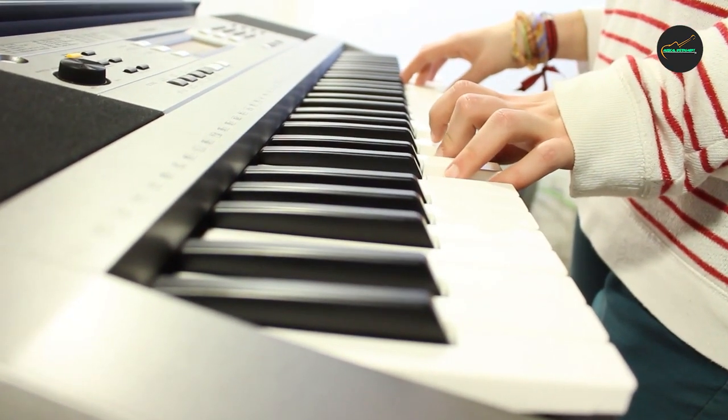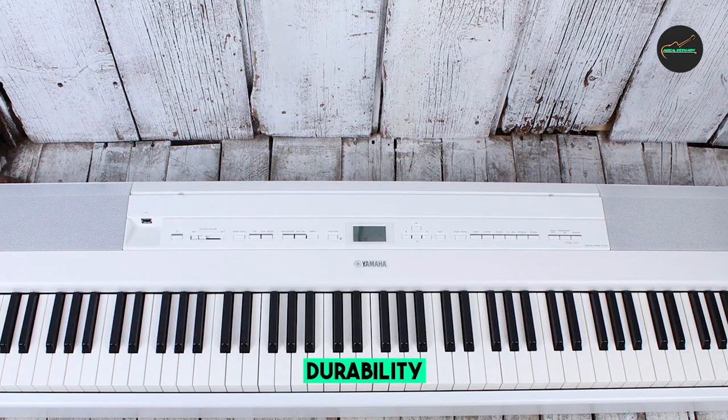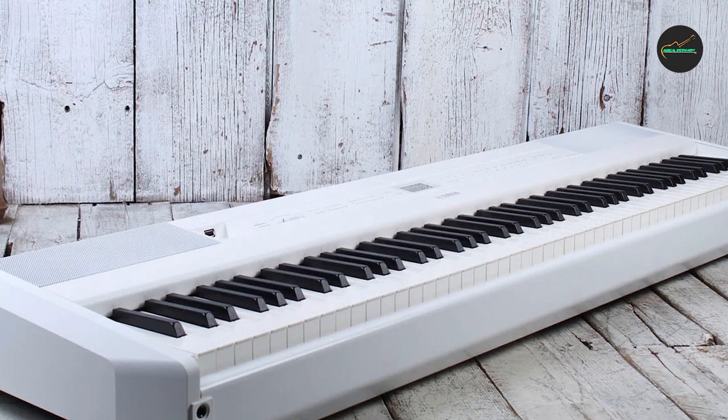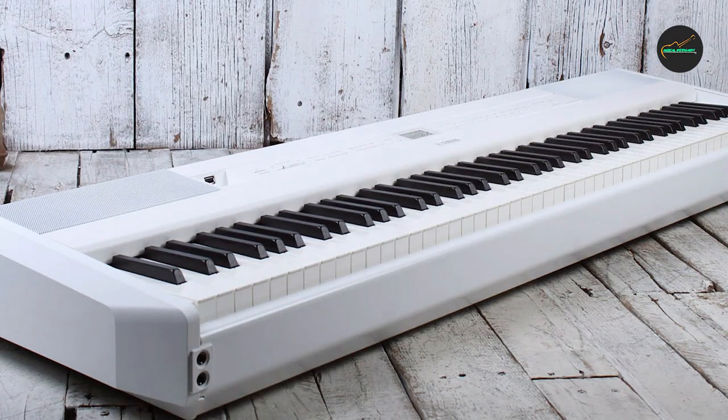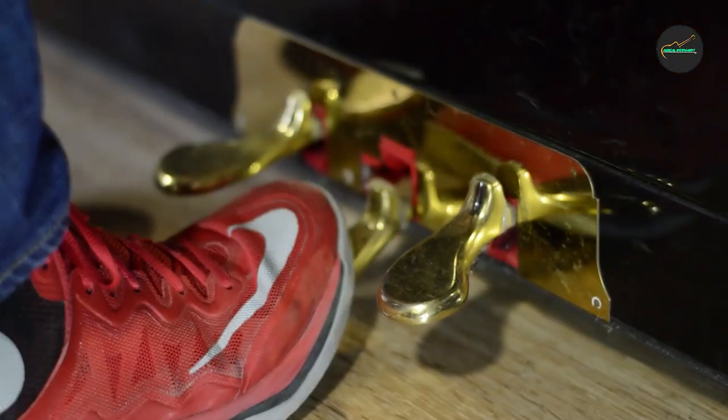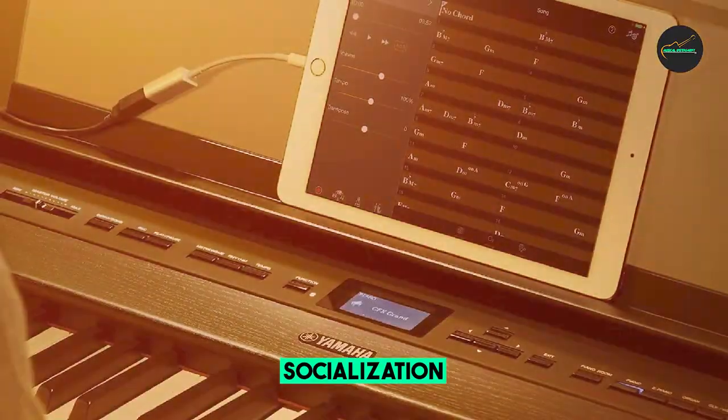The piano features an impressive 256-note polyphony, ensuring that every note is faithfully reproduced even in complex passages. Whether you're playing classical compositions or experimenting with various genres, the P515 delivers a beautiful, true-to-life sound.